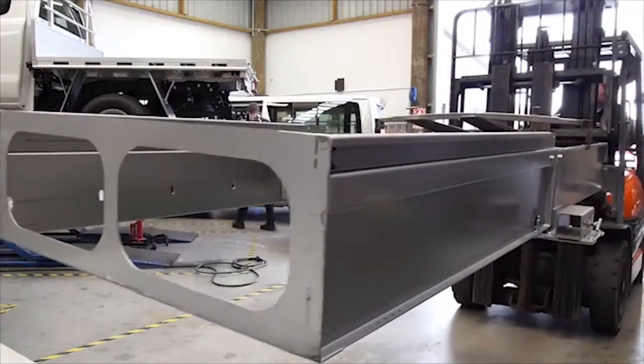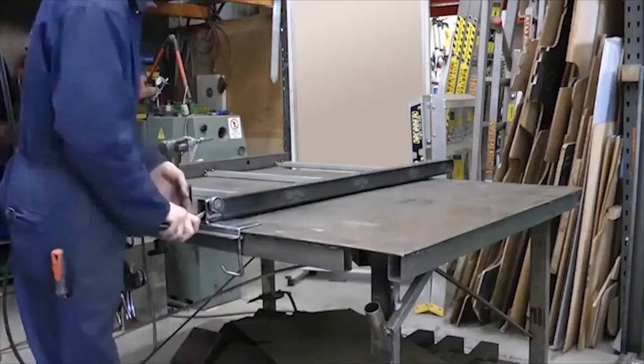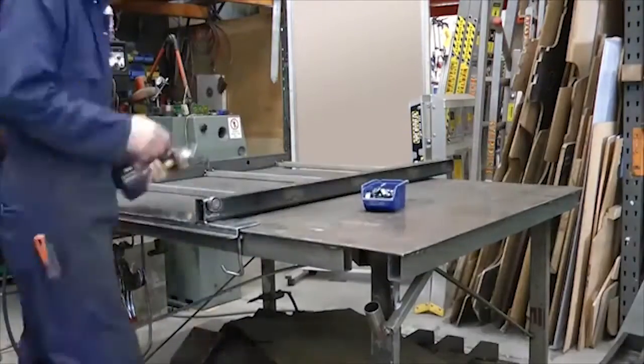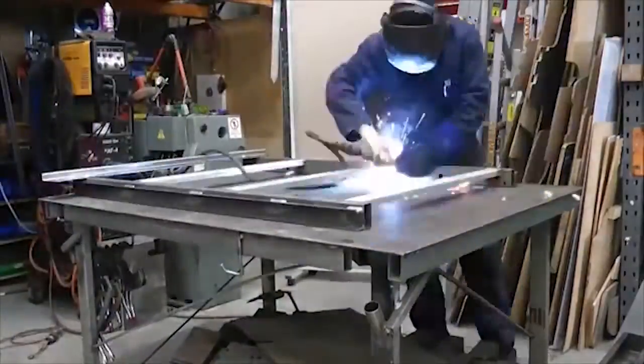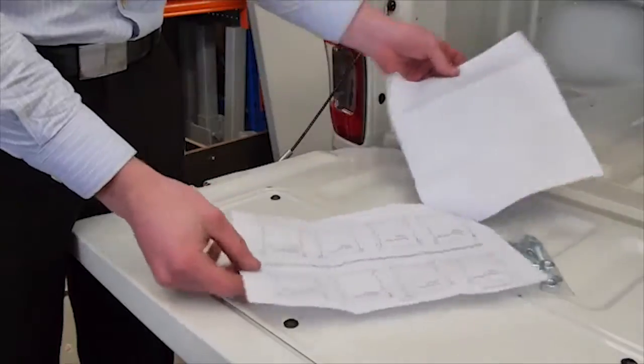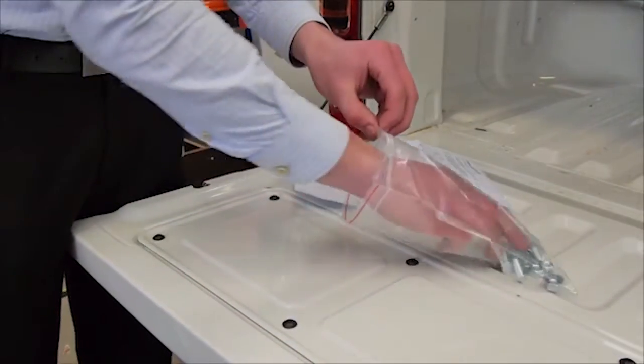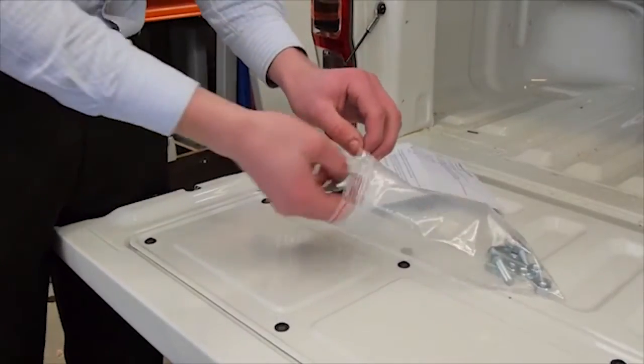Rollerworks drawer systems are modular and can be transferred from vehicle to vehicle. The 3-year Rollerworks warranty gives you confidence that your drawers will give you everyday service year in, year out. All Rollerworks units are supplied fully assembled with fitting kit and instructions, ready to slide in and bolt down.